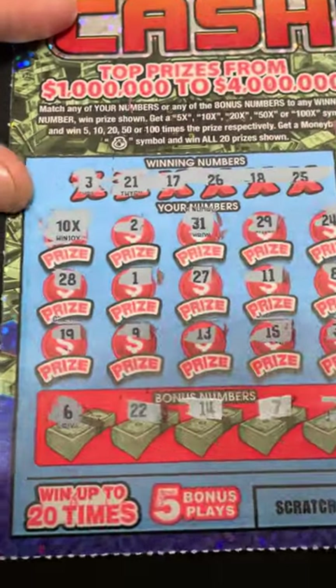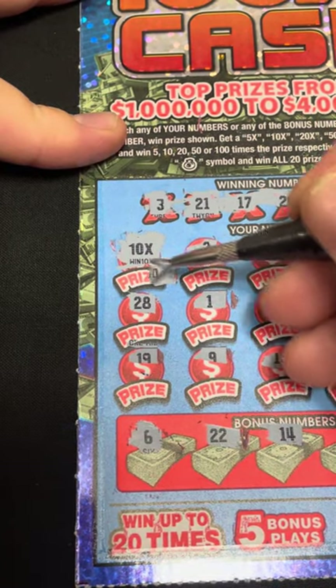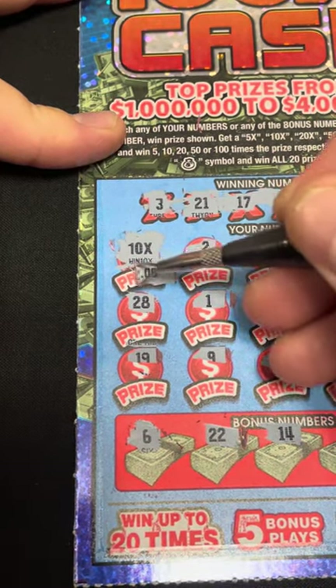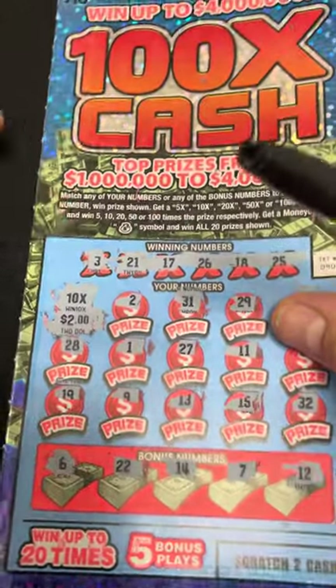Alright, so it looks like we just got the 10X symbol. Let me zoom in to see what we got — check if those are little zeros or big zeros. They look little. Alright, two dollars underneath for a 20 dollar win. I can't complain — 20 dollar win on that one.